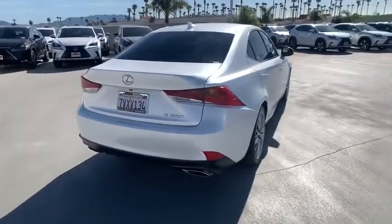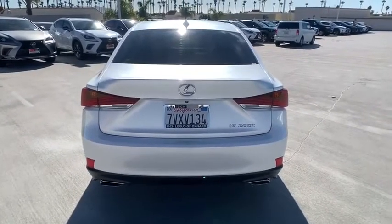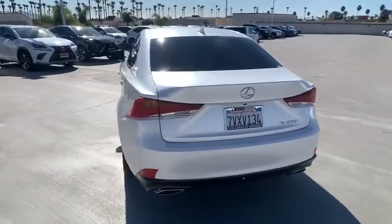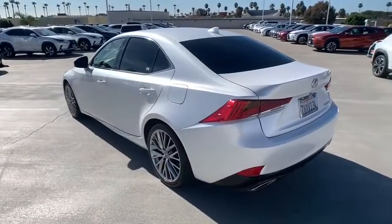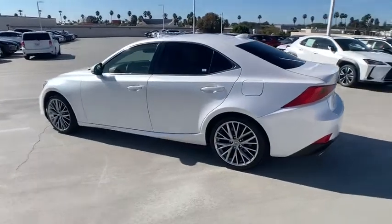Here are some of this vehicle's great options: power passenger seat, traction control, dual airbags, power steering, four-wheel disc brakes, trip computer, rear window defroster, power windows, compass, security system, CD player.